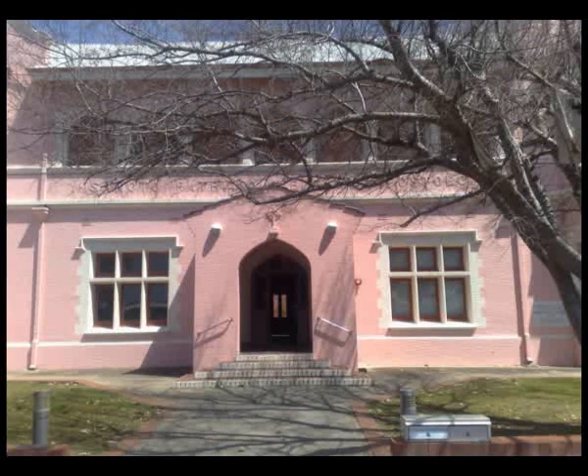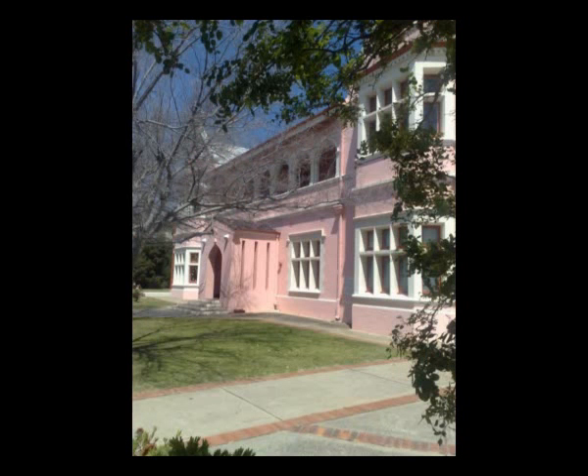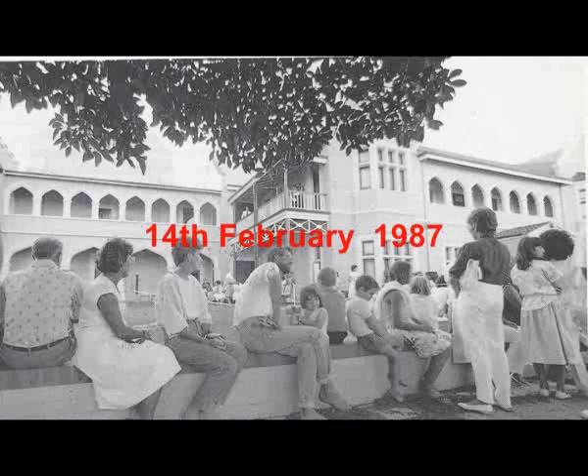Today, the old convent is an iconic landmark, distinguished by its Victorian Gothic style with its earthy pink colour, and is now known as the Bunbury Regional Art Gallery. The Bunbury Regional Art Gallery was fully renovated and officially opened in February 1987.